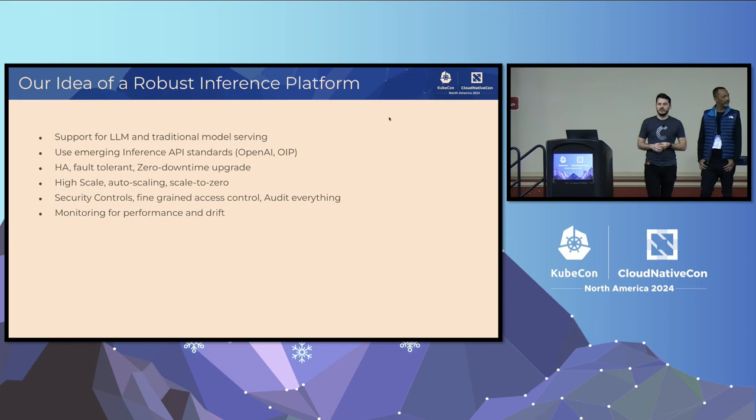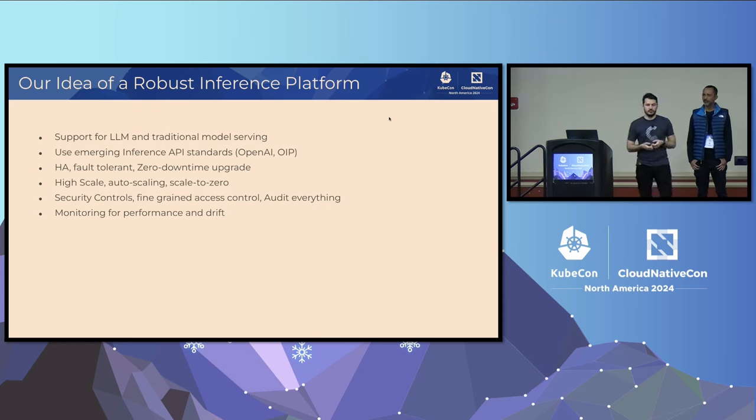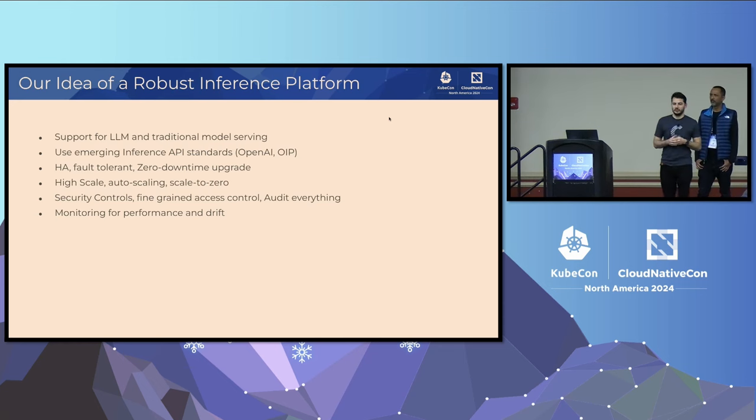Once you have all of this, you need to set up monitoring. First, track technical performance: for traditional models those can be latency, uptime, different resource usages, and throughput. For LLMs, those are time-to-first-token and inter-token latency. Beyond technical metrics, you also need to monitor business-level performance. For traditional models, those are drifts; for LLMs, those are truthfulness, accuracy, semantic drift, and so on.